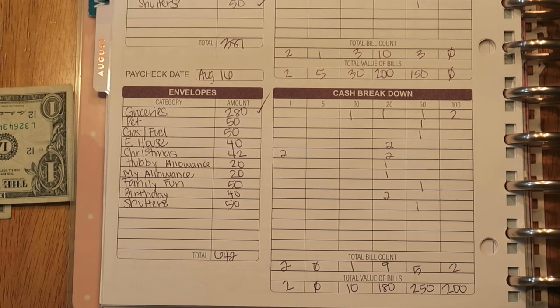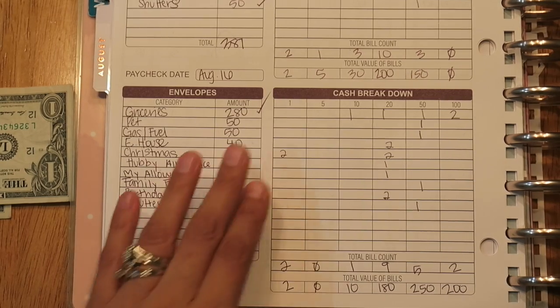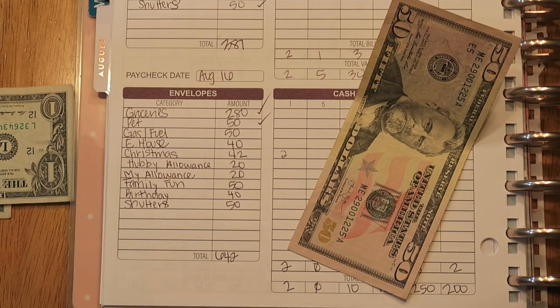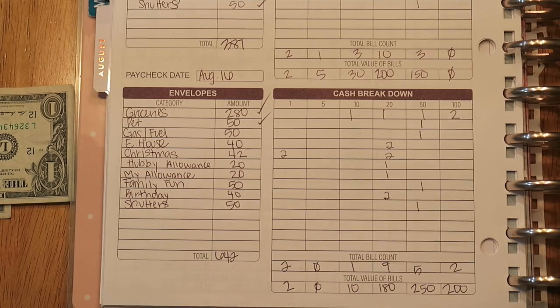The next envelope is pet — $50. Like I mentioned last time, we have two dogs now instead of one, and Noah's puppy is getting neutered so we're saving for that. I'm putting $50 in. I just bought dog food, so I have $56 left over, plus the $50 going in today.